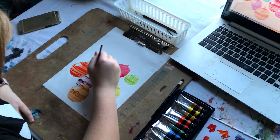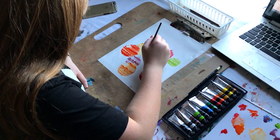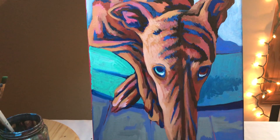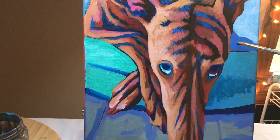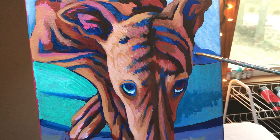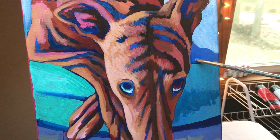My next tip would be to learn the basics. Get some direction from either a YouTube tutorial or a personal lesson that will teach you how to use acrylic, oil paint, or watercolor. That way, when you know you can use a certain product, you're just way more comfortable in the process.